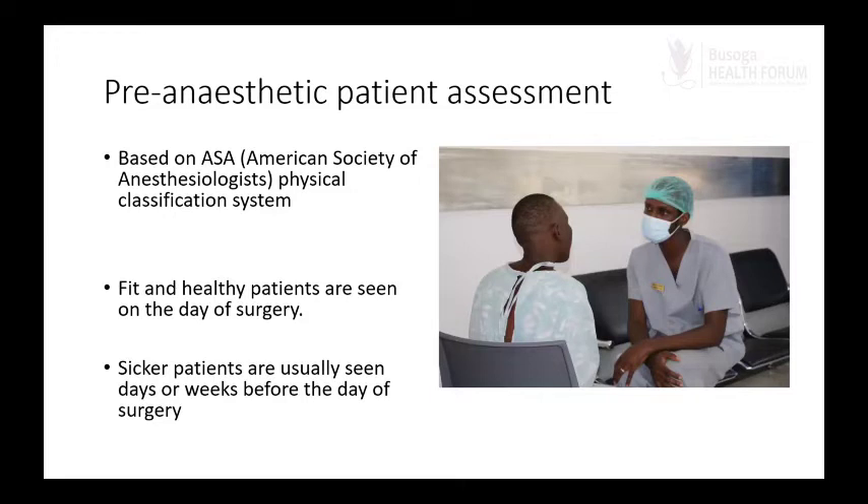We then do a pre-anesthetic assessment, which is different from the surgical assessment — here we are checking if the patient can safely undergo anesthesia, whether it's something small like excision of a lipoma or something major like a thyroidectomy. All patients must have a pre-anesthetic assessment. It is based on the American Society of Anesthesiologists physical classification, which ranges from one to six — the higher the number, the sicker the patient. Fit and healthy patients we see on the day of surgery.